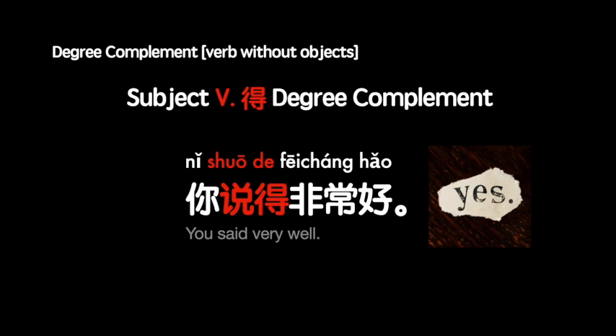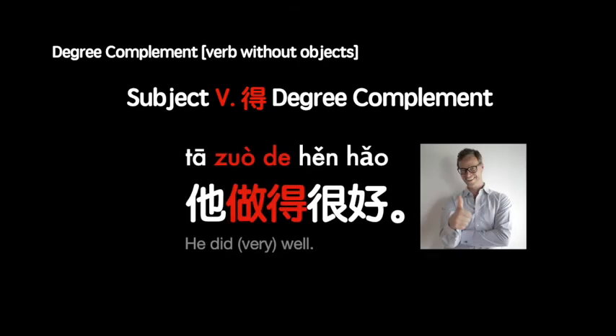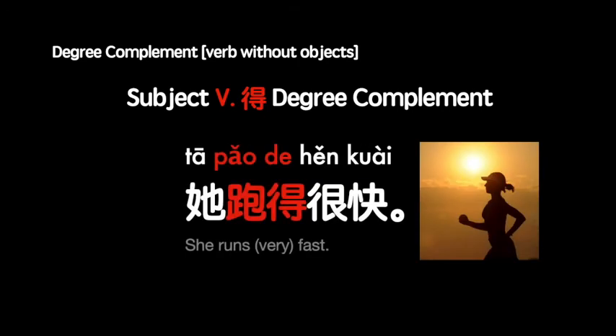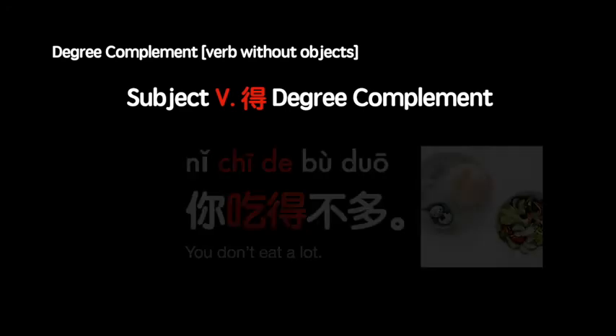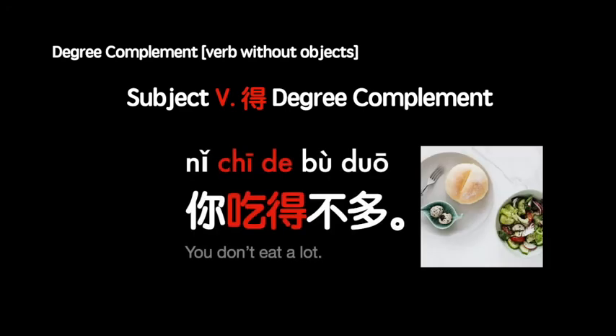你说得非常好 — You said very well. 他做得很好 — He did very well. 他跑得很快 — She runs fast. 他长得很高 — He is tall, or he grew tall. 你吃得不多 — You don't eat a lot.